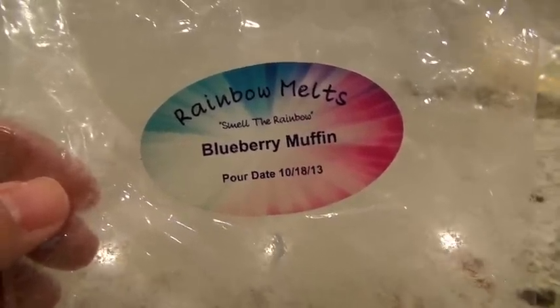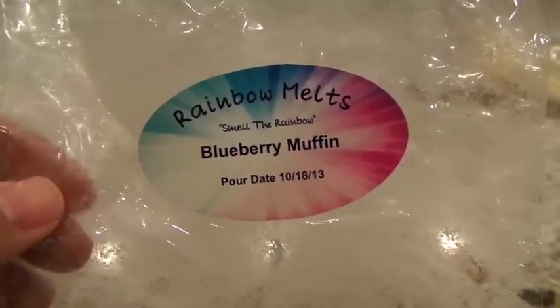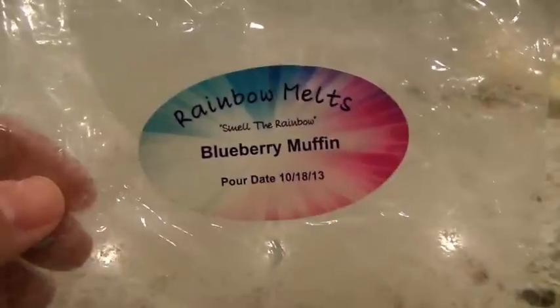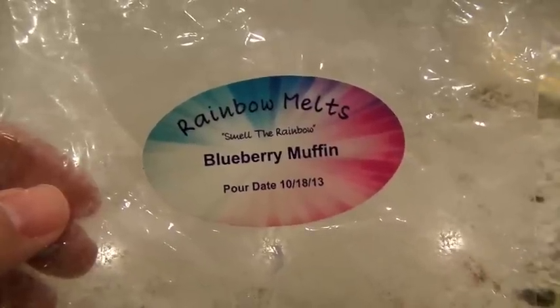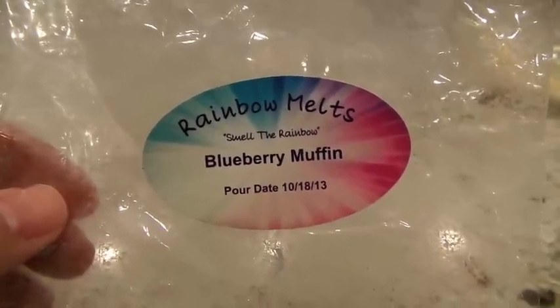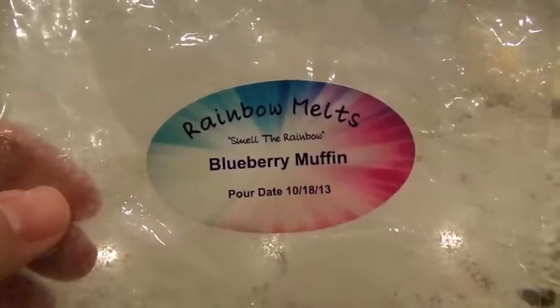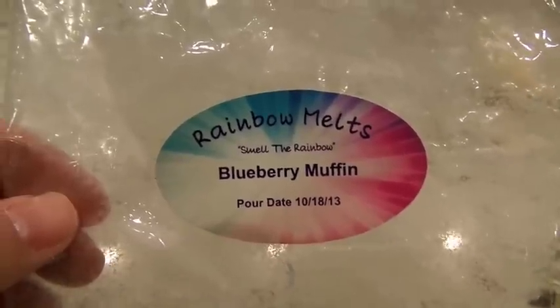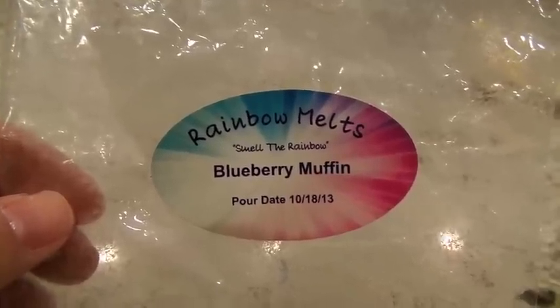This next one is one of my all-time favorite scents from Rainbow Mel — Blueberry Muffin. It was poured back in October 2013, and it still has a really strong throw. I hoarded a lot of this blueberry muffin and every couple months I melt a pack of it. This one was about a high throw — I melted two little muffins at a time in the 24-watt hot plate. One of my favorites because it's right in the middle between a fresh blueberry and a fragrance blueberry — just smells really, really good.